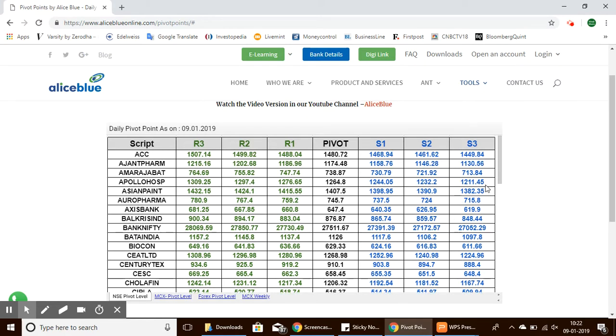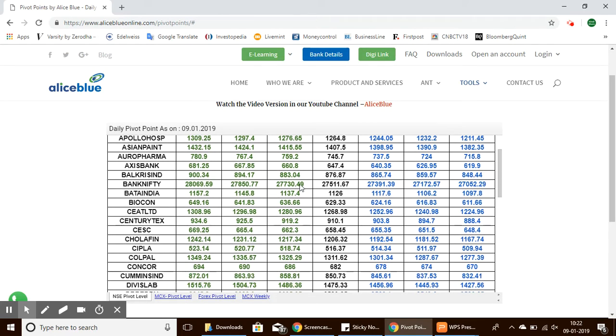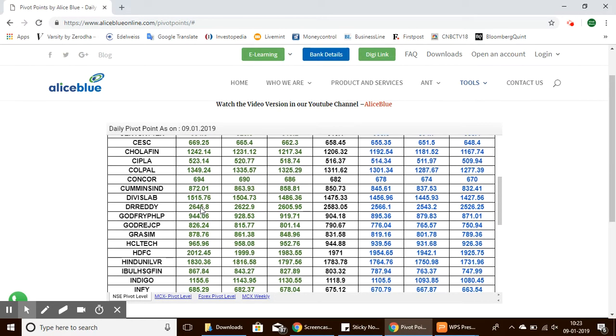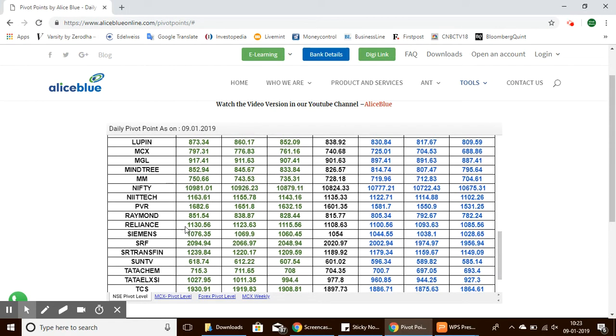The table shows support levels on the right side and resistance levels on the left. Let's look at Bank Nifty. The Bank Nifty pivot level is 27,511, with support levels ranging from 27,391 to 27,052, and resistance levels ranging from 27,730 to 28,069.